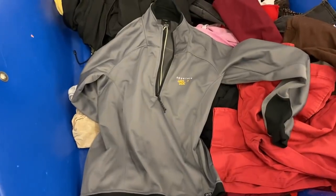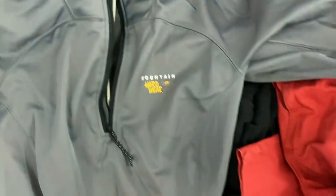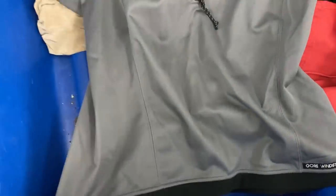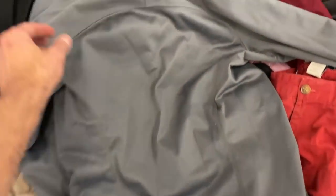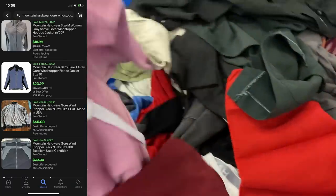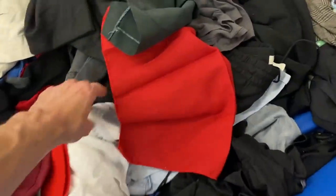Here's the pullover again. In a retail store I would pass this up — it'd be about $7. But it's super lightweight. Mountain Hardware, style is Gore Windstopper. This is a women's large, not a single stain or issue I could see on it. Extremely well made and in extremely good condition. This is a $2 piece at the bins that I think I can resell for $25 to $30. In a retail store I wouldn't do it, but I'm at the bins.